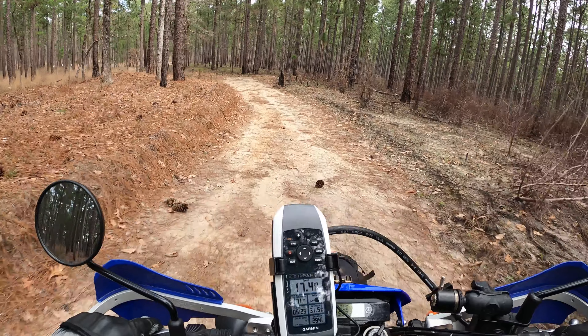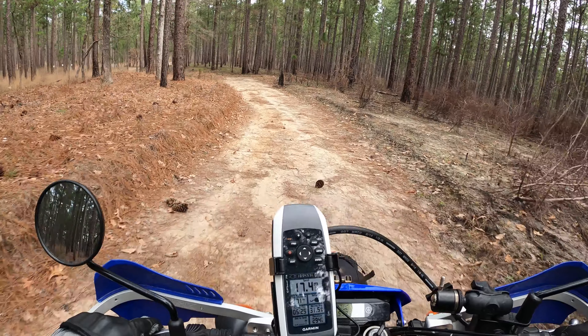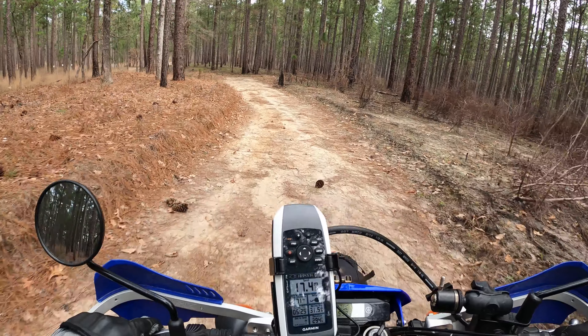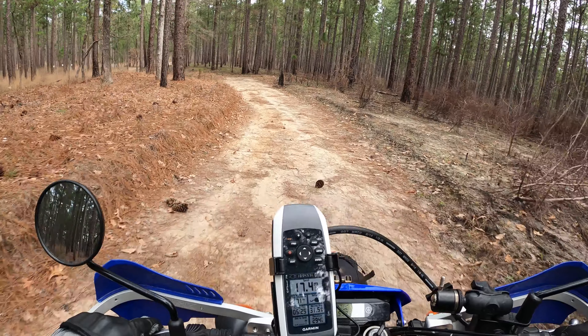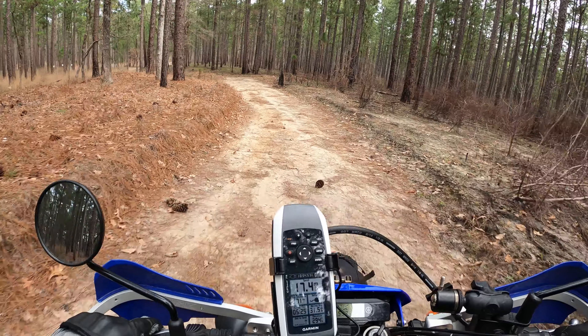The road behind me is Forest Service Road 326 — that's the road we came in on. This is the entrance to this little camping area and immediately you have three options. Off to the right there are some good flat spots to set up camp — you could fit quite a few tents back in there. Off to the left is another pretty big area with lots of flat spots if you had a big group.